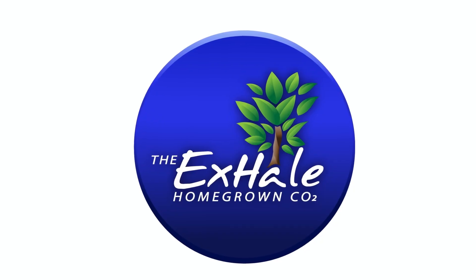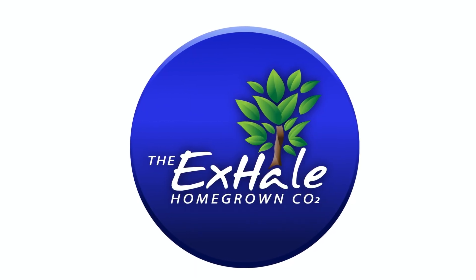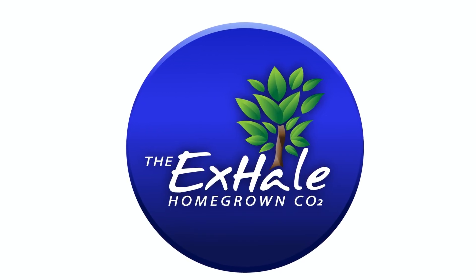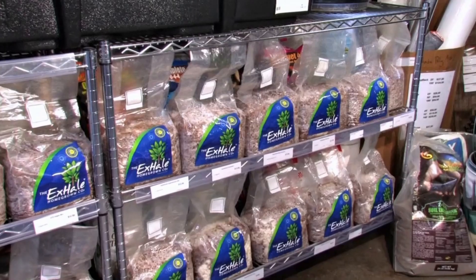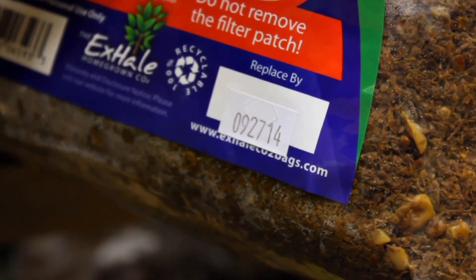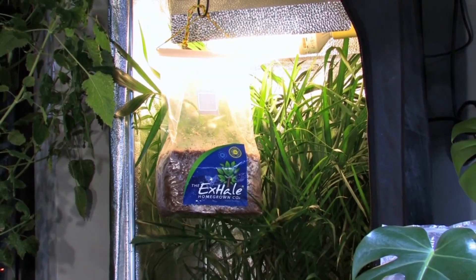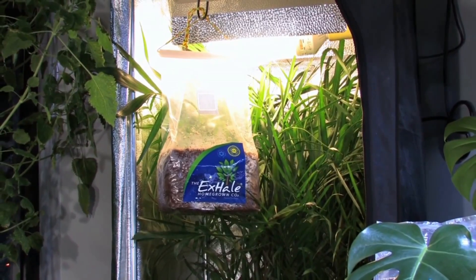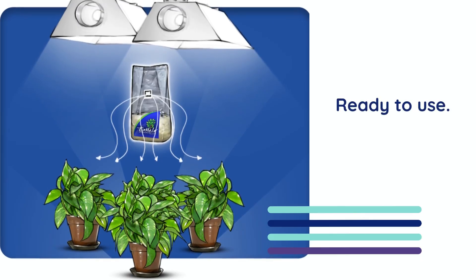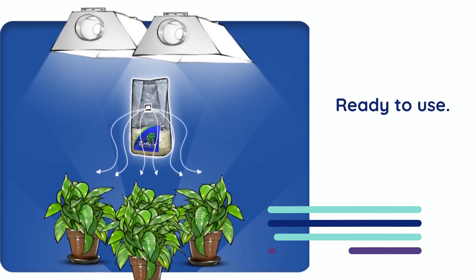Now that we've covered some background on today's topic, let's take a closer look at one of the most practical and reliable ways to introduce natural carbon dioxide into your grow — the Exhale Homegrown CO2 Bag. For over 20 years, Exhale has taken the science of fungal respiration and turned it into a clean, controlled, and highly effective solution for indoor gardening. Each bag is thoughtfully designed to meet the needs of real-world growers, from small home tents to fully sealed commercial rooms. It's a true plug-and-play system — just hang the bag above your canopy and the fungi inside get to work, producing a steady stream of CO2.